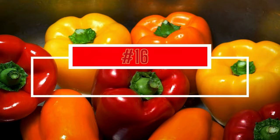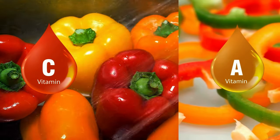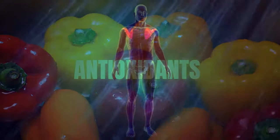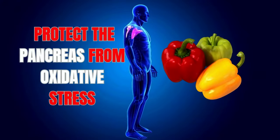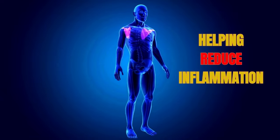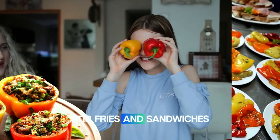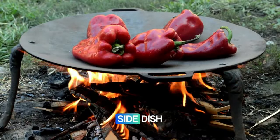Number sixteen: bell peppers. Bell peppers are high in vitamins A and C, as well as antioxidants. They help protect the pancreas from oxidative stress, as antioxidants combat free radicals in your body, helping reduce inflammation. Add bell peppers to salads, stir-fries, and sandwiches. You can also roast them for a flavorful side dish.